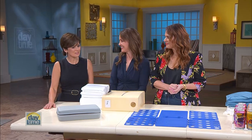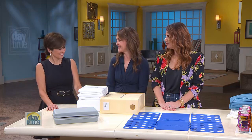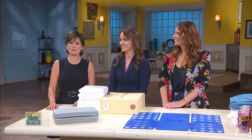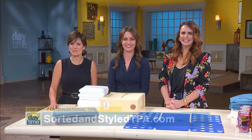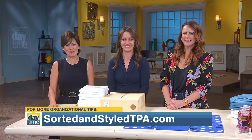You ladies are lifesavers. Thank you for doing the homework for us and introducing us to all this. Jamie Andrew and Hilary Forrest — you can visit them at sortedandstyletpa.com for more of their tips. Up next, we are taking you to accessory heaven. Daytime, we'll be right back.